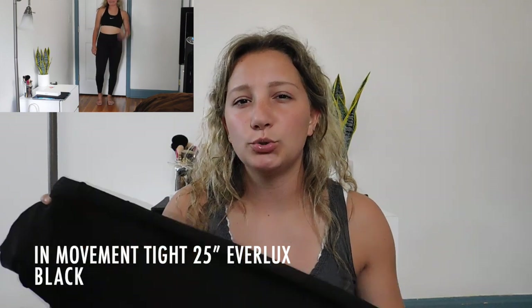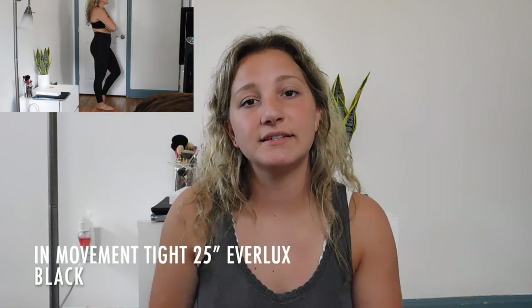The last Lululemon leggings I have are these — I'm pretty sure they're called the Fast and Free tights. These are a different material; this is the Nulu or Luxtreme material rather than the Align material. What I really like about these is that they're made for higher intensity workouts and cardio. If you're walking a lot, running, or doing lower body work, I'd wear these rather than the Align leggings because they're made of a more spandex-like material designed to wick away sweat.